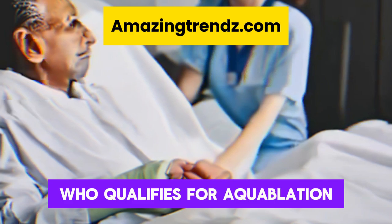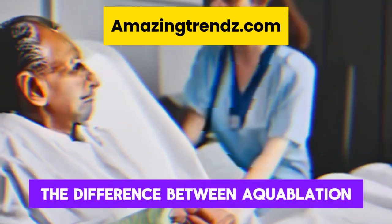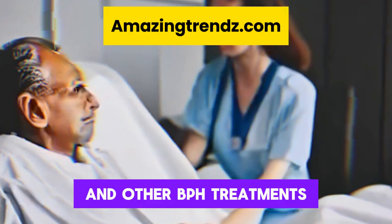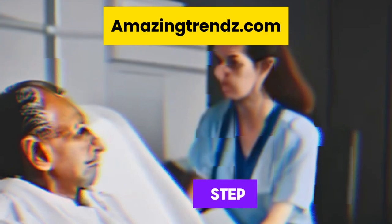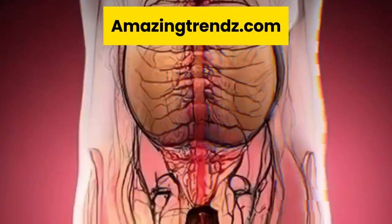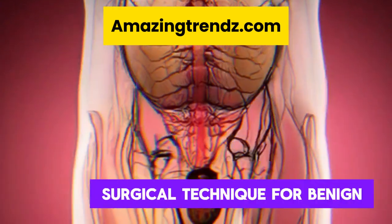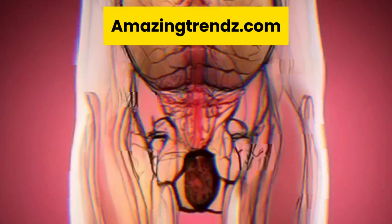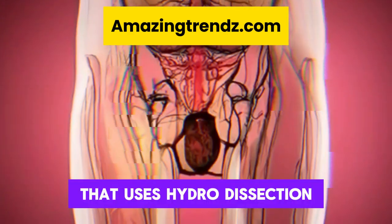Who qualifies for aquablation? The difference between aquablation and other BPH treatments. Aquablation procedure step-by-step. And the time aquablation therapy takes for recovery.